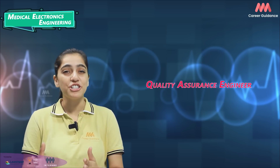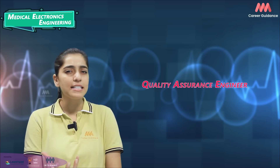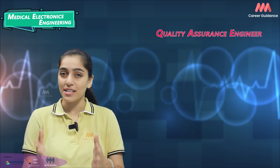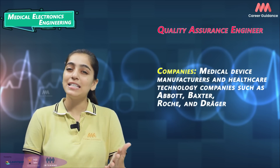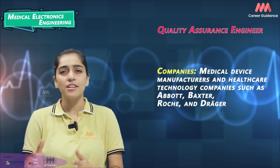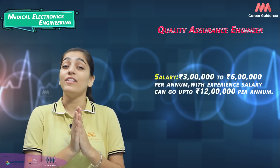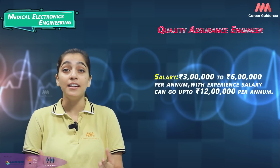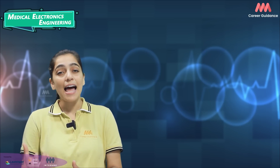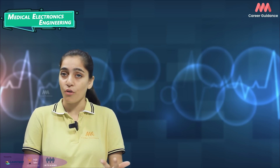Quality Assurance Engineers ensure medical devices meet quality standards, develop and implement quality control procedures and monitor manufacturing processes. Companies hiring include medical device manufacturers and healthcare technology companies such as Abbott, Baxter, Roche and Dräger. Average salary ranges from 3 to 6 lakh rupees per annum, where experienced professionals can earn up to 12 lakh rupees per annum. It is important to note that salary levels may vary based on factors such as location, company size and individual performance.